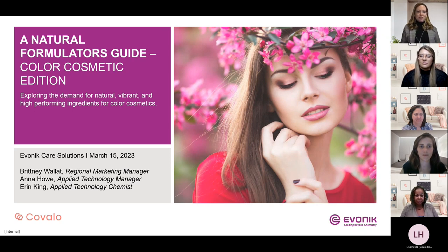I'd like to introduce today's panelists from Evonik: Brittany Wallet, Anna Howe, and Erin King. Brittany Wallet is the marketing manager for North America's personal care business line at Evonik. She supports regional marketing initiatives for the active ingredients and cosmetic solutions product line. Brittany received her Bachelor of Business Administration from the University of Wisconsin.